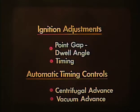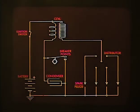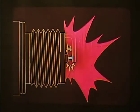Let's look at the basic ignition system. Here is an ignition circuit with the parts indicated. They are the battery, ignition switch, ignition coil, breaker points, condenser, distributor, and spark plugs. The object of the system is to get the battery to furnish enough voltage to make a spark jump across the gap of the spark plug electrodes.